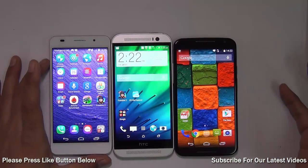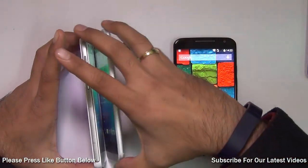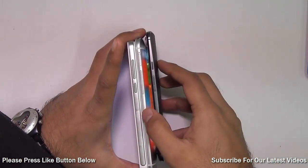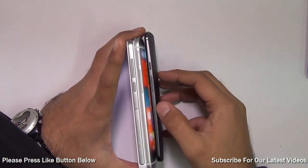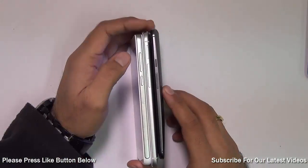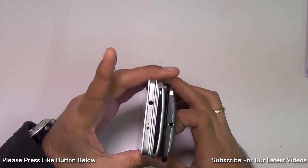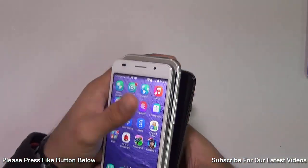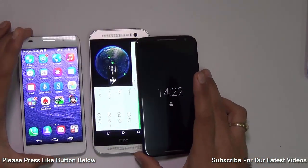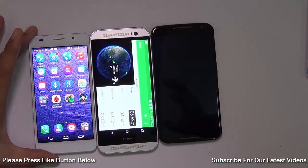Next, let's talk about size and form factor. All three phones are designed very well. The sleekest is the Huawei Honor 6 at just 7.5 millimeters, followed by the HTC One M8 at 9.4 millimeters, with the Moto X second generation being the thickest at 10 millimeters. The Huawei Honor 6 also has the smallest footprint and feels much lighter at 130 grams compared to 160 and 144 grams for the other two phones.